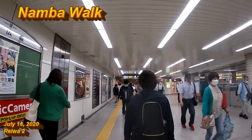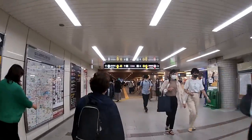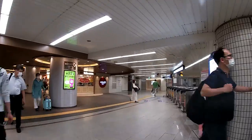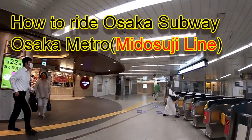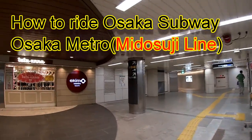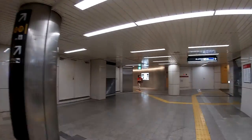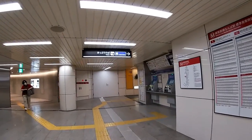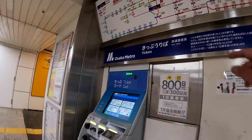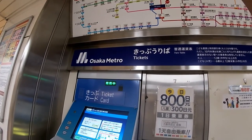Hi everyone, it's James in Japan. It is July 16th, 2020, Rewa 2. I'm in Osaka underground walking through Namba Walk, heading back to Umeda station. Namba Walk has many shops — you've got to check it out. I need to take the Midosuji line, the red line, the Osaka Metro back to Umeda station where the JR lines are. It'll cost me 230 yen from here.